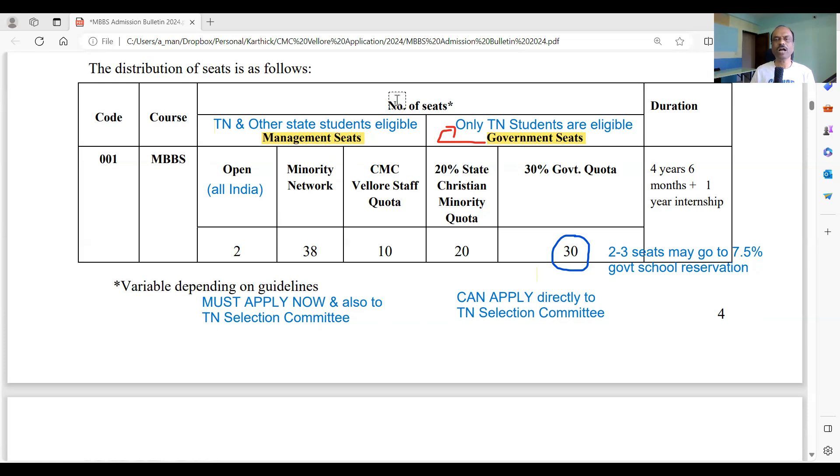Please remember that anyone interested in the 50 management seats must register with CMC Vellore now, and also register with the Tamil Nadu Selection Committee after NEET results — two separate applications. As far as the course is concerned, there is no difference between government and management quota, and the fee structure is exactly the same. If you have any doubts, please ask in the comments below.